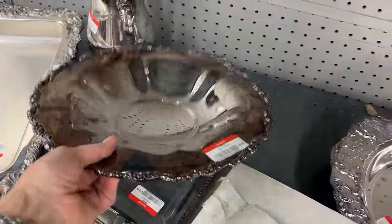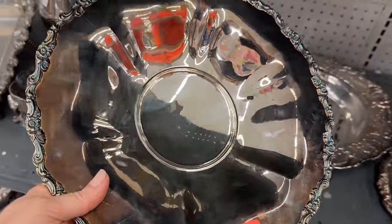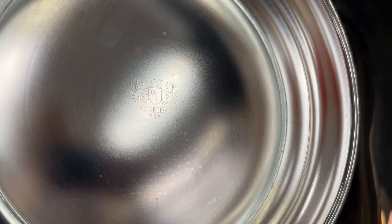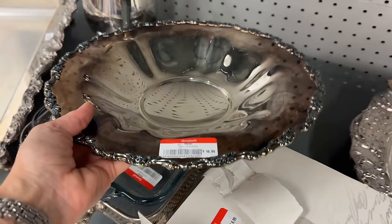My mother purchased this identical bowl at Foley's Department Store in the 1980s for $50. This one is $16.99. She gifted it to my future mother-in-law as a hostess gift — it's from Oneida. A beautiful piece in great condition.